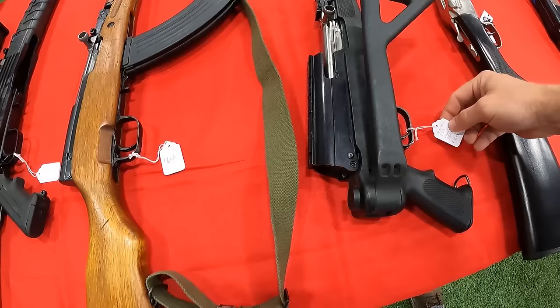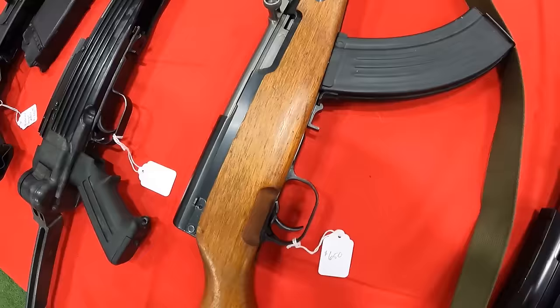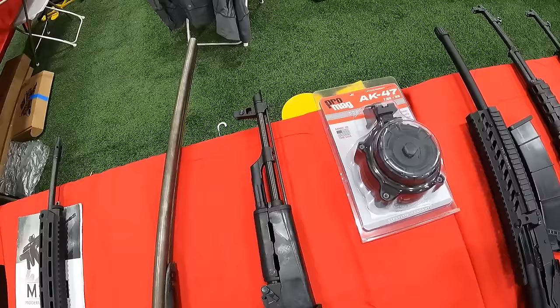We've got the Norinco SKS with folding stock and rail at $525. And another SKS running $650, and then a third SKS with folding stock at $500 — those are bad prices on your SKSs. Then we've got a Russian Saiga at $1,350 — 8K12. Beautiful gun right there, I ain't got the money for that one today.